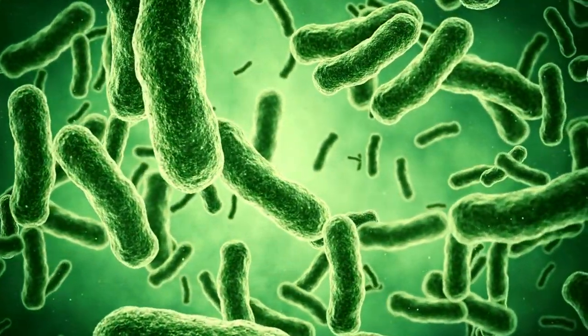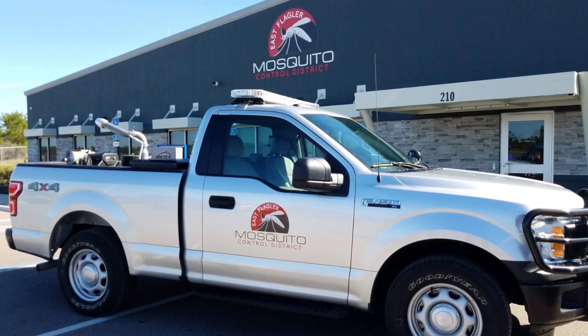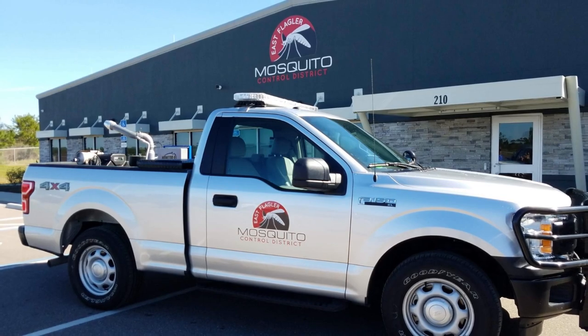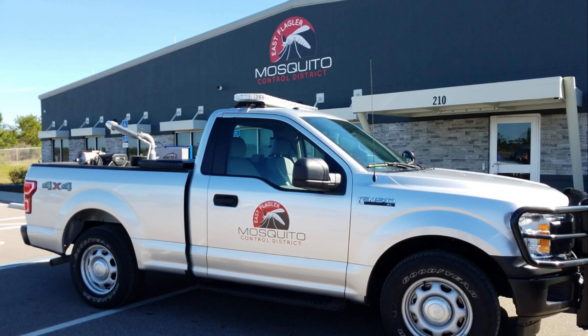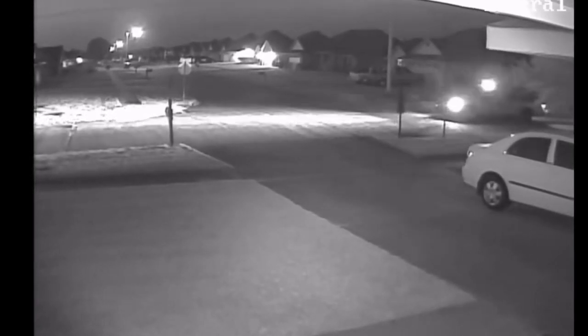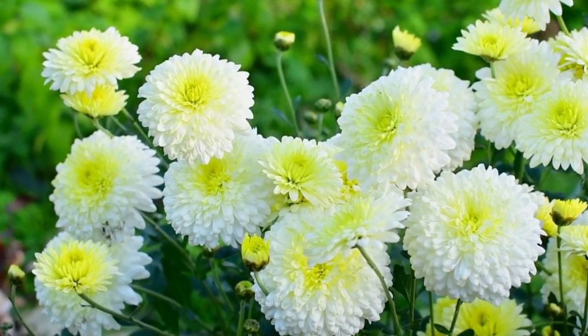Mosquito larvae are effectively treated with bacterial-derived compounds, such as those from Bacillus thuringiensis and Saccharopolyspora spinosa. The fog truck is the most recognizable tool of mosquito control, while in reality it's actually only a tiny portion of what mosquito control does. In the district, the fog truck is used to spray for mature mosquitoes.